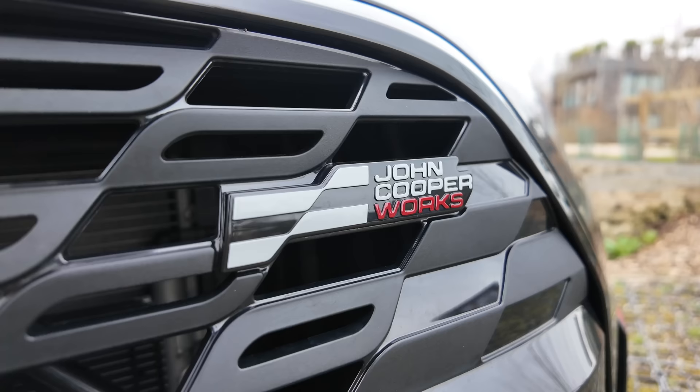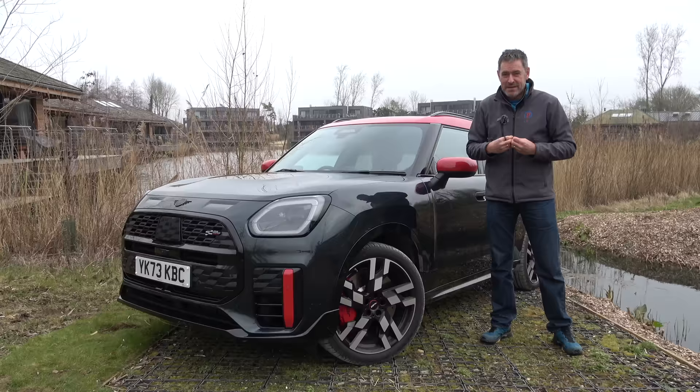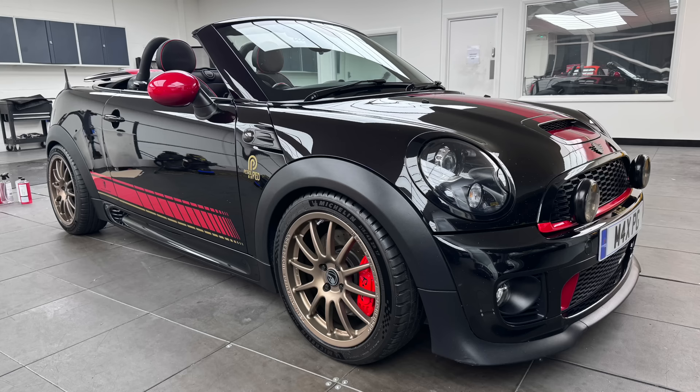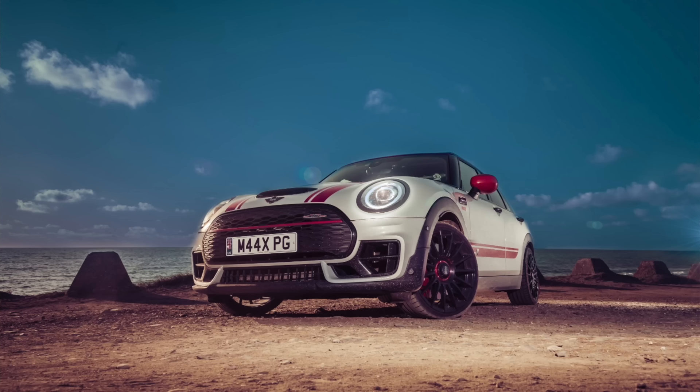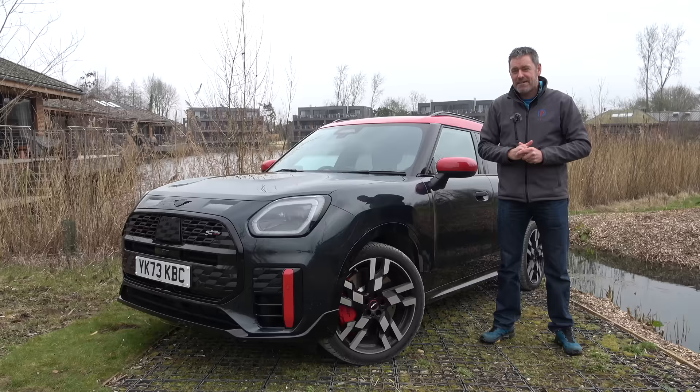I'm sure many of you know I'm a huge Mini fan. I have my JCW Roadster that I've done lots of videos on recently. But up until a year or two ago, I also had a JCW Clubman, which I loved to bits. It's an absolutely fantastic car. And I've spent quite a bit of time in Countrymen as well.